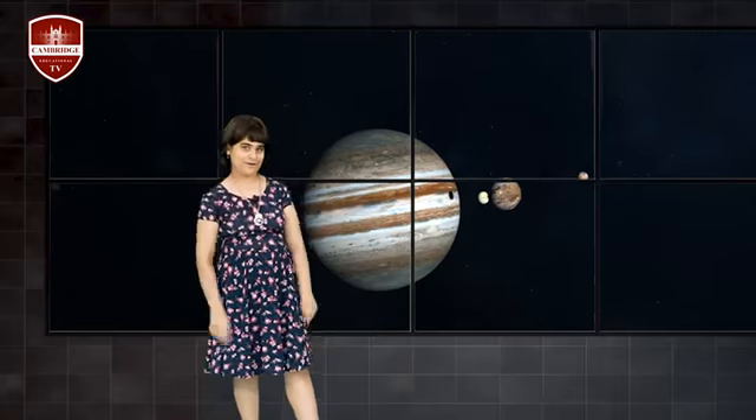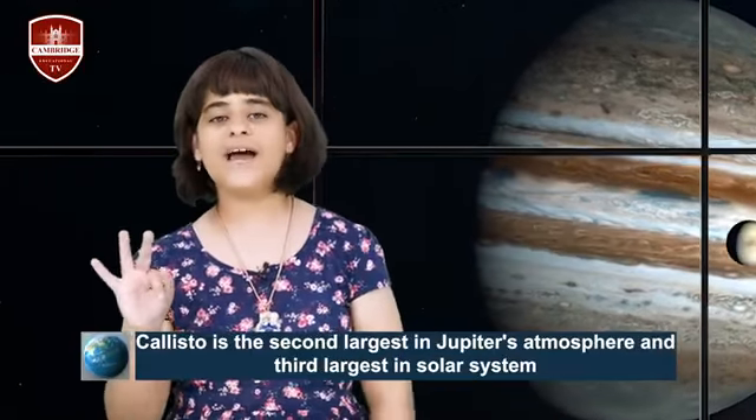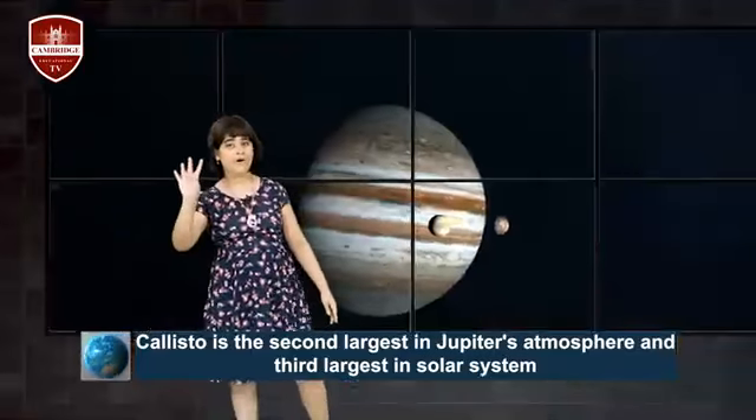Jupiter is the largest planet, and Ganymede is one of Jupiter's moons and the largest moon — quite a big system! Callisto is the second largest moon among the Galilean moons and the third largest moon in the solar system. Io is the fourth largest moon in the solar system.